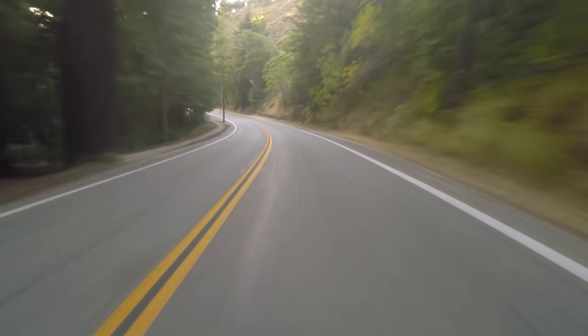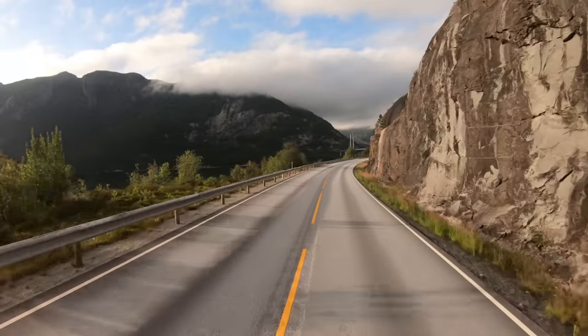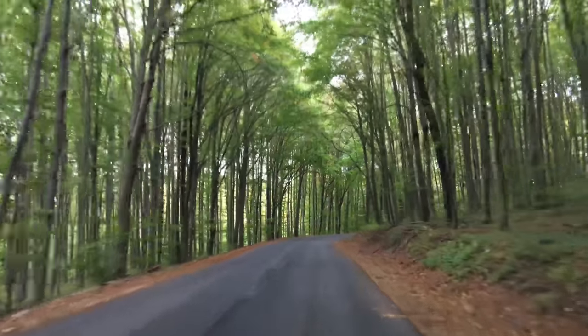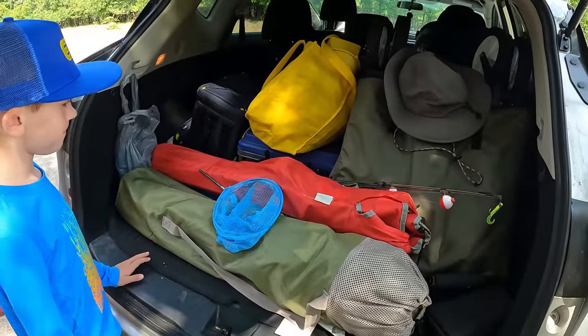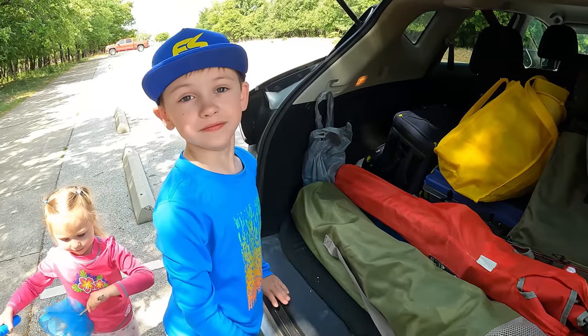Hello, Stormers! We are going on a fishing trip with our monster trucks, and I want to take you with me. It's the weekend, and it's time to have some fun. Okay, we made it here. We need to unpack all of our stuff. Hey, there's a wagon in here somewhere.